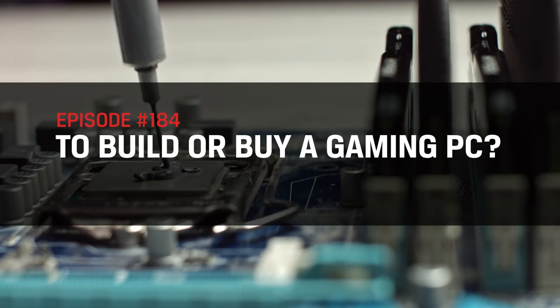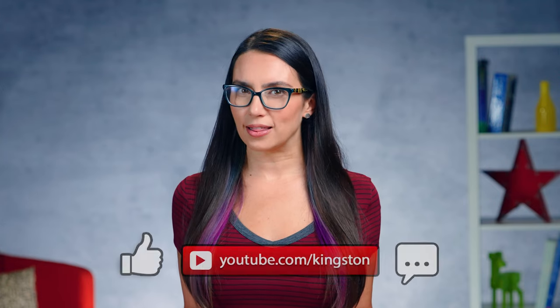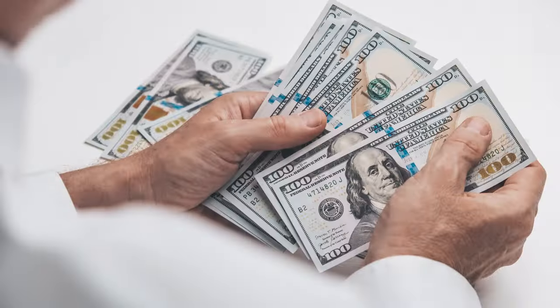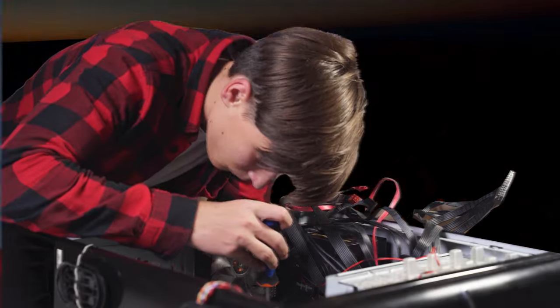Never fear, today I'll help you decide which option is right for you. If you find the tips in today's video useful, we here at Kingston would appreciate it if you would like this video, sub to this channel, and maybe even share with a friend so that you don't miss out on any future tech tips. Whether you choose to build or buy will ultimately come down to your personal preference, your budget, your tech savviness, and the amount of time you're willing to spend. Let's break it down.